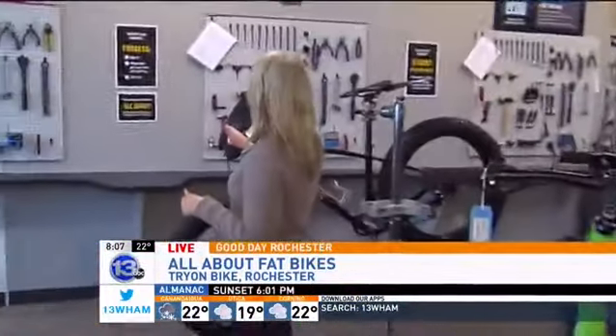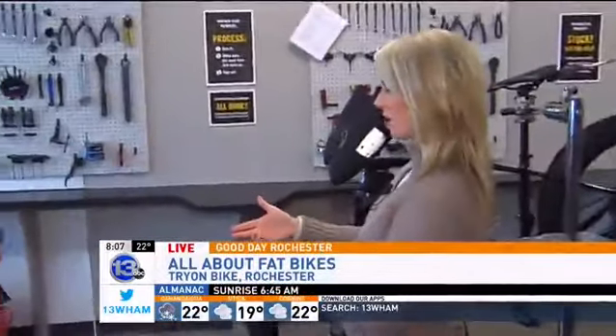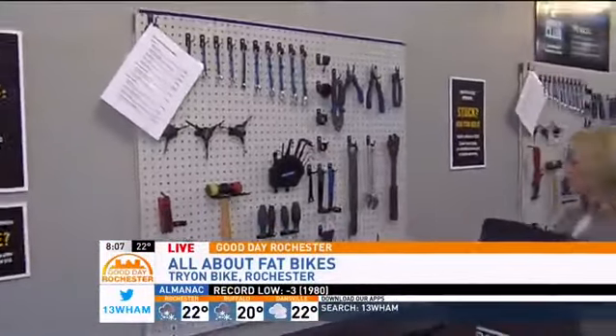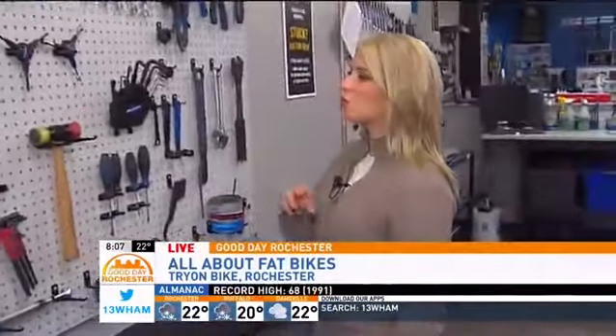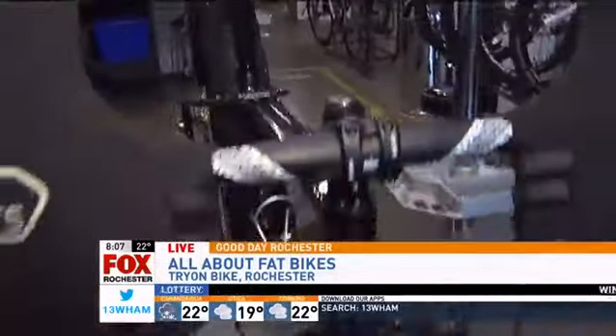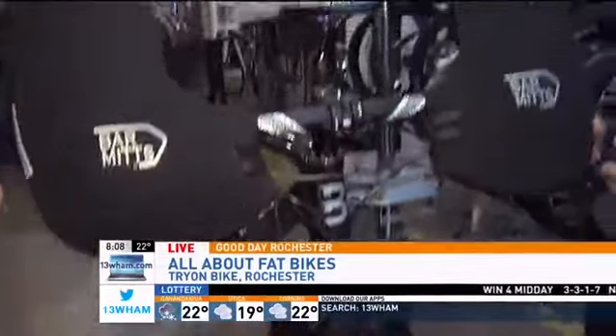One of the nice things here is what you call the wrench club. For $35 a year, people have access to all the tools you would normally find in a bike shop. Because if you're out riding in the winter, are you prone to having more breaks and problems? Not breaks and problems, but you do need to be a little more conscious of your maintenance. You have to make sure you clean the bike frequently, clean the chain, lube it — keep it well lubricated.